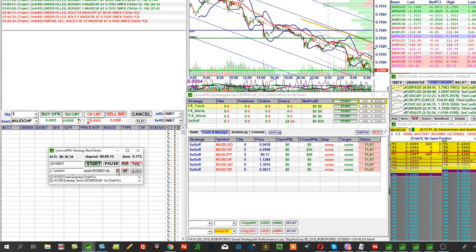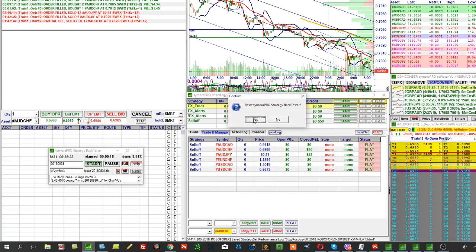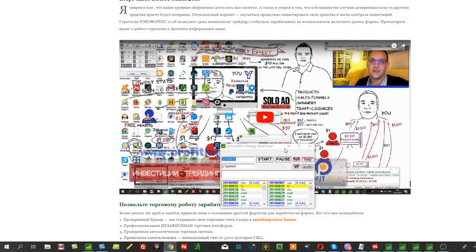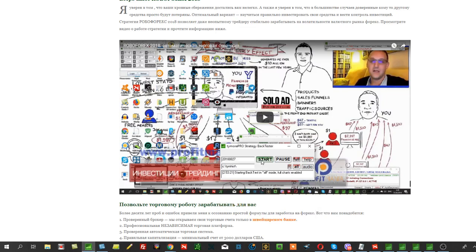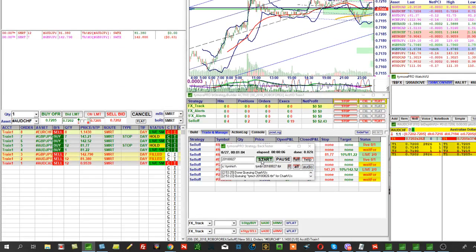We'll do it like this: today is September 3rd. We'll run through the whole week — the past week — to show how the machine would have performed, from Monday the 27th to Friday the 31st. Because this is the most illustrative way to explain how the strategy works and show its results.